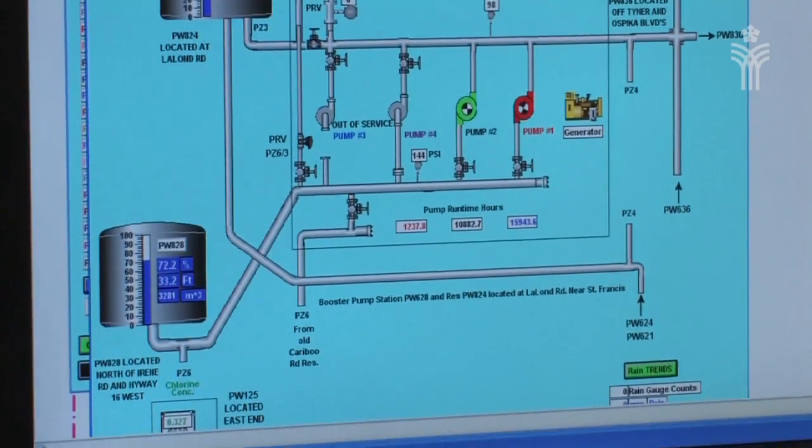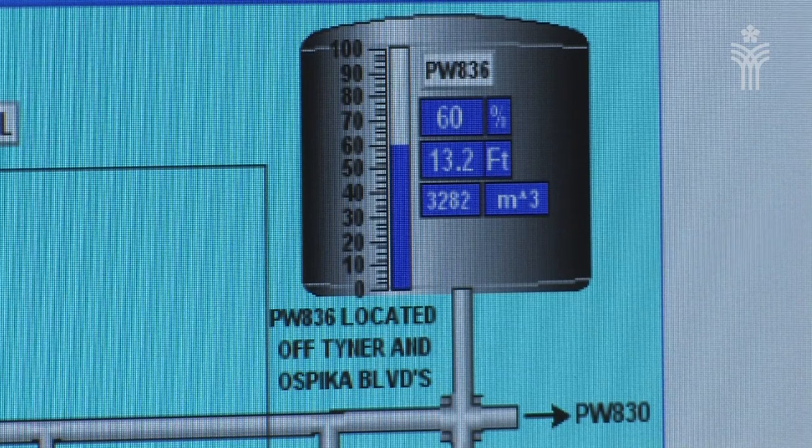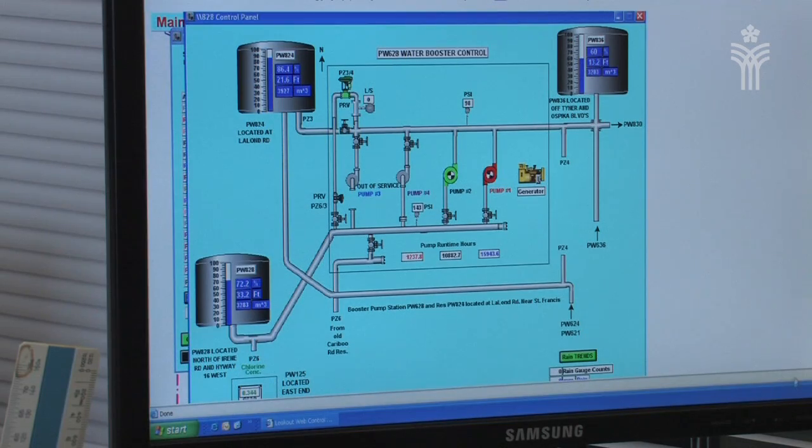We're now at the next stage in the distribution process. Once the water leaves the well it ends up in reservoirs like the one behind me. A reservoir is basically a large storage tank. The water that is produced at the wells is pumped here and stored for later use. We have 14 reservoirs located throughout the city. These reservoirs are typically in locations with a higher elevation than the surrounding area, which allows for enough pressure to distribute the water throughout your residential plumbing.